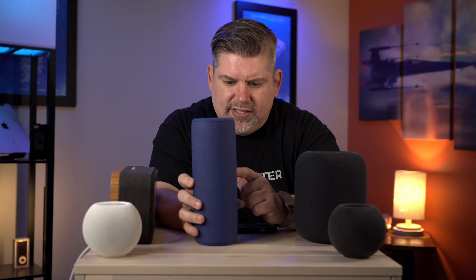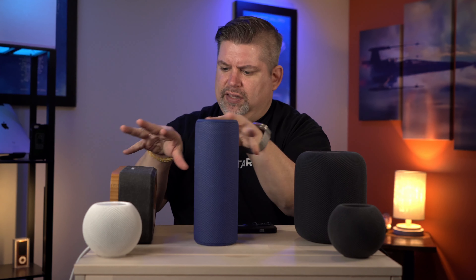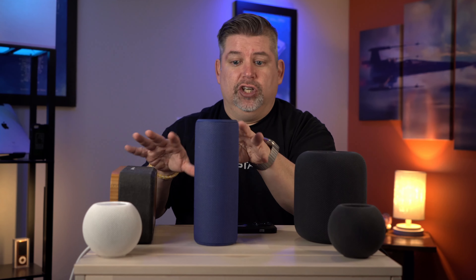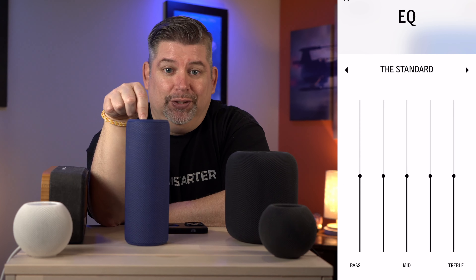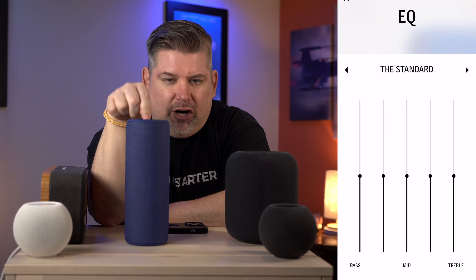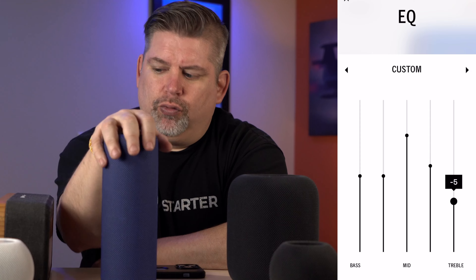It's the UE Boom speaker. I got it right when it came out, so we're talking 10 years old, originally $150. And this sounds better than the HomePod — I would dare say maybe a little better. They both sound good. And here's what I really like about the UE Boom: it has an app where you can adjust the mids, lows, bass, and treble — with presets you can also adjust. You cannot go wrong.